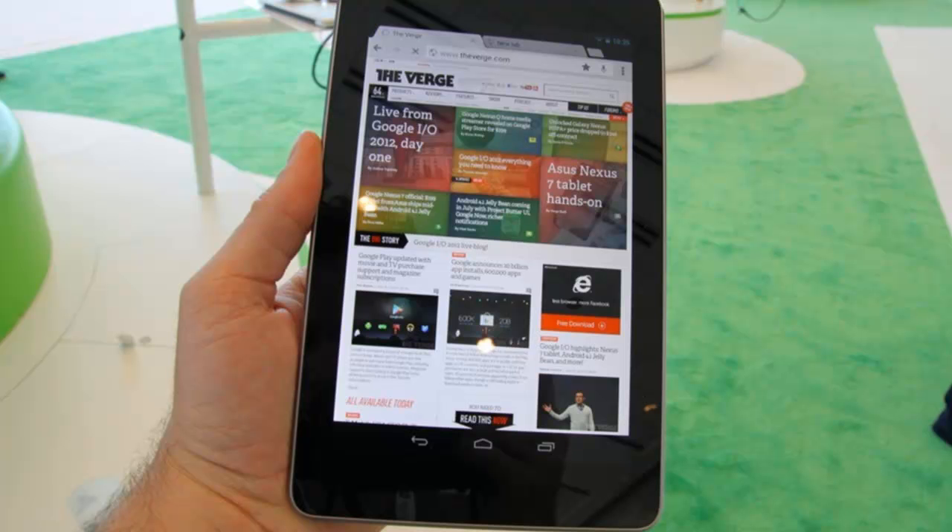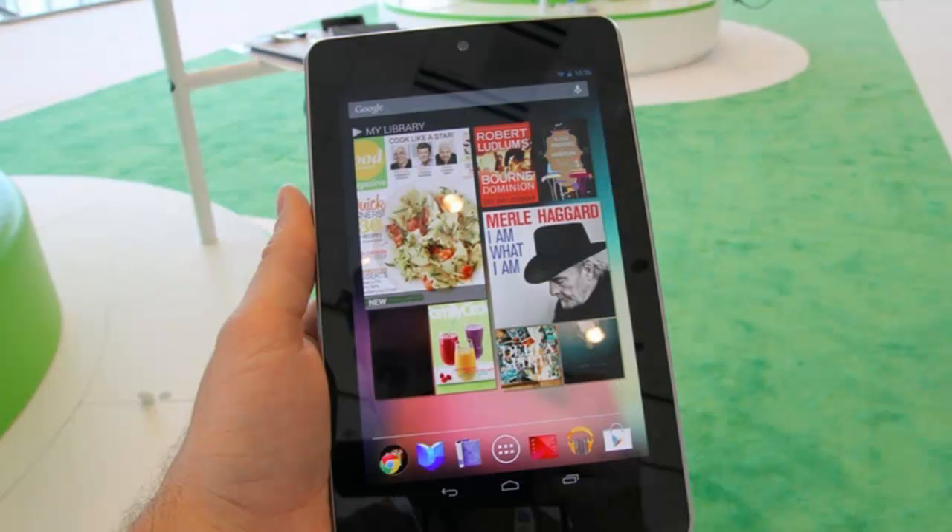Android 4.1 Jelly Bean will be available over the air from mid-July to the Galaxy Nexus, the Motorola Xoom, and the Nexus S. I can't wait to try it out and get my hands on it.